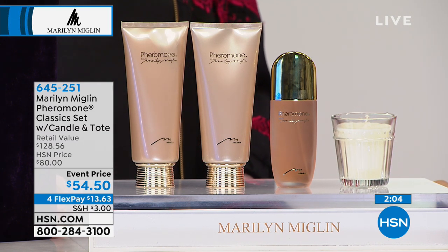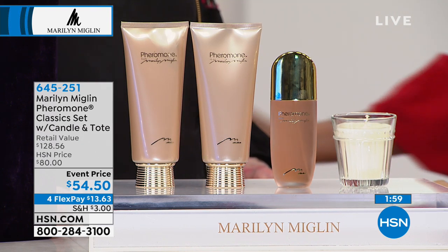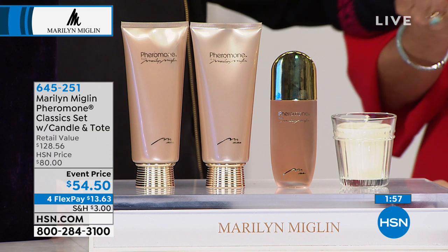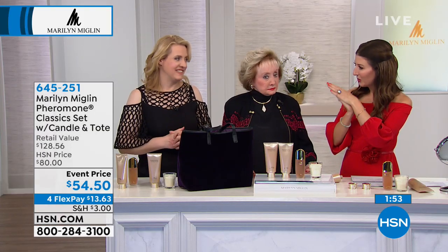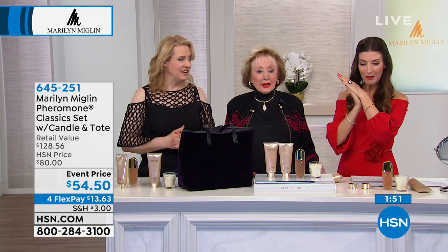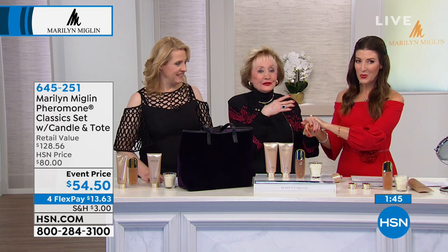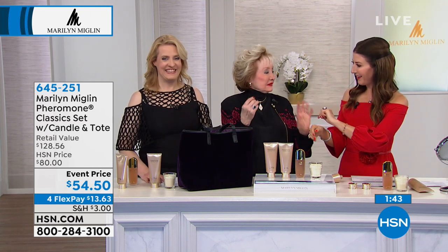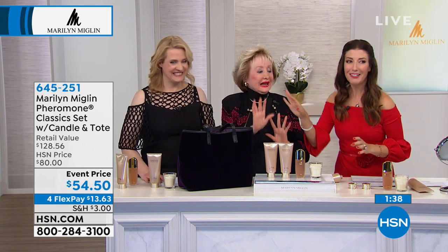That's part of the beauty of the layering process — it keeps the fragrance and also keeps your skin hydrated. The great thing is that it lingers throughout the day. Every time you move — imagine if you shake somebody's hand or say hello — it gives them something to remember you by. You'll walk away and they'll be like, 'I didn't get her number!'